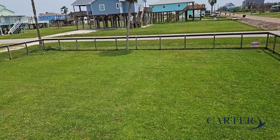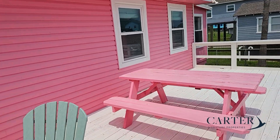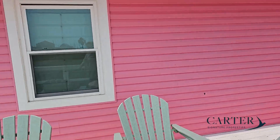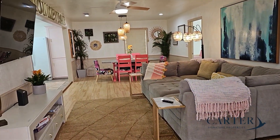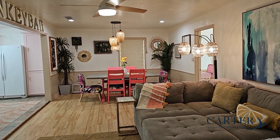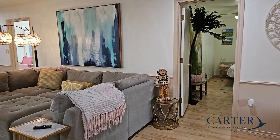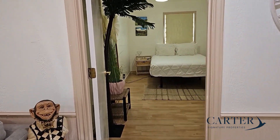Looking for that beach home on a double lot that has multiple decks including a screened-in deck? You found it here in Surfside Beach. This is 410 Texas Street. This home has three bedrooms, two baths, over 1,500 square feet. It is sold mostly furnished and with housewares.